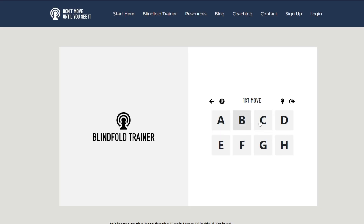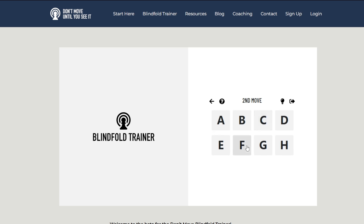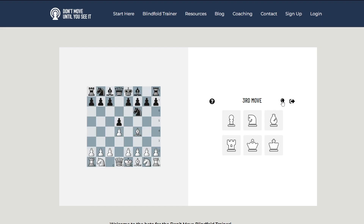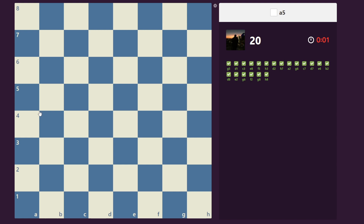This is Don't Move's blindfold trainer. It allows you to undertake the same exercise we just did, but you don't need me to tell you the moves. You can choose to play as white or black, and by inputting move notations, you will hear a voice telling you the moves the engine has decided to respond with. If you get stuck, you can click the lightbulb button, which will show you the current position and how well you did. If you're struggling with notations and only knowing how pieces move by muscle memory, I highly recommend using Chess.com's Notations Trainer — a specific square notation pops up on your screen and you click where that square is on the board. You get 30 seconds per round.